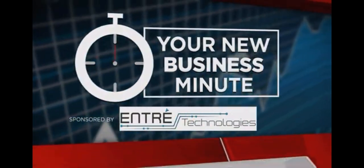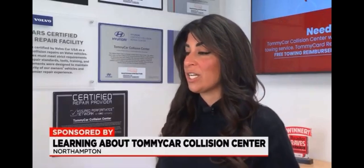Entree Technologies. And in this week's New Business Minute, we focus on Tomlin Carr Collision Center in Northampton. Co-owner Carla Casenzi tells us there is more to the business than the hundreds of thousands of dollars they've invested in that facility. What a lot of people don't know is that we do a lot more than just collision work here.